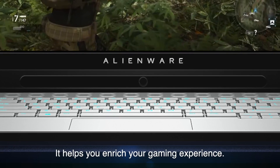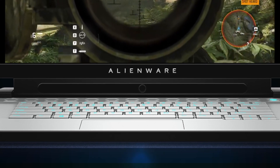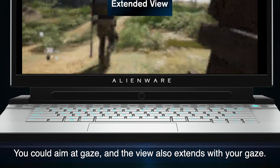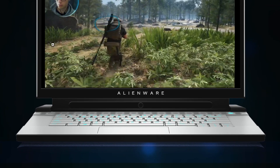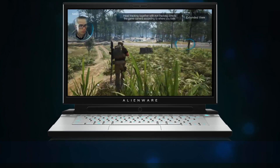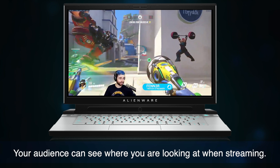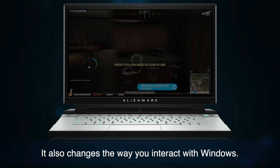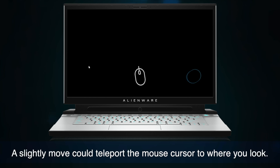It helps to enrich your gaming experience. It can aim at gaze, and the view also extends with your gaze. Your audience can see where you're looking when streaming. It also changes the way you interact with Windows — a slight leap move can teleport the mouse cursor to where you look.